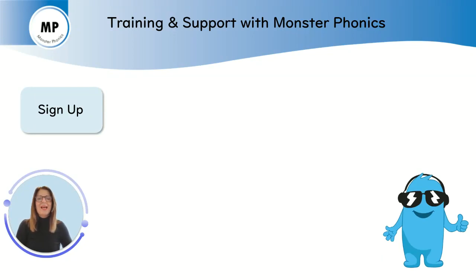Welcome. I'm Katherine Tilbury and I'm Head of Training at Monstophonics. I'd like to briefly take you through the training and support package you receive when you subscribe to Monstophonics.